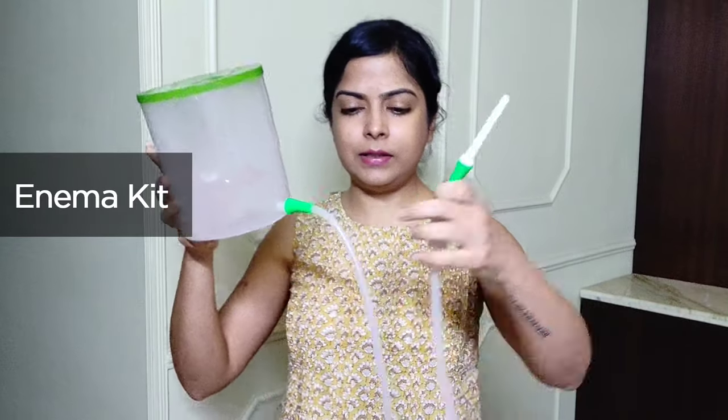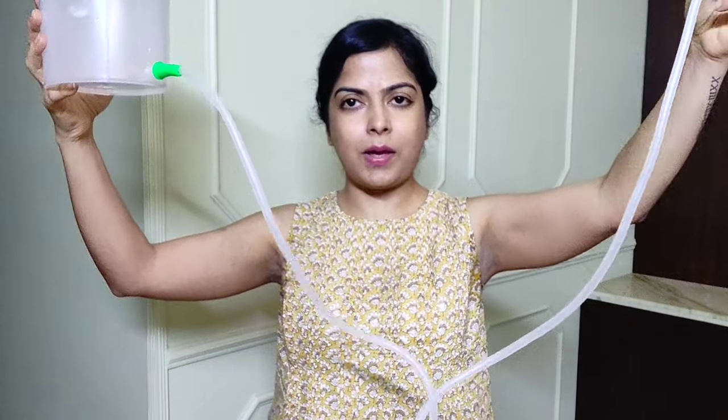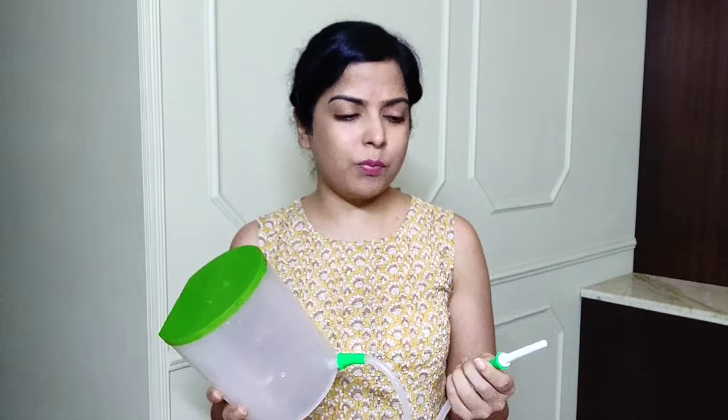An enema kit looks like this — it's a container with a long pipe. You can easily find it online or at any chemist shop. There are a lot of them available and they're not very expensive — they cost around 200 to 400 rupees maximum and will last you very long. I've been using one for more than one and a half years and it's still running strong with no problem at all.